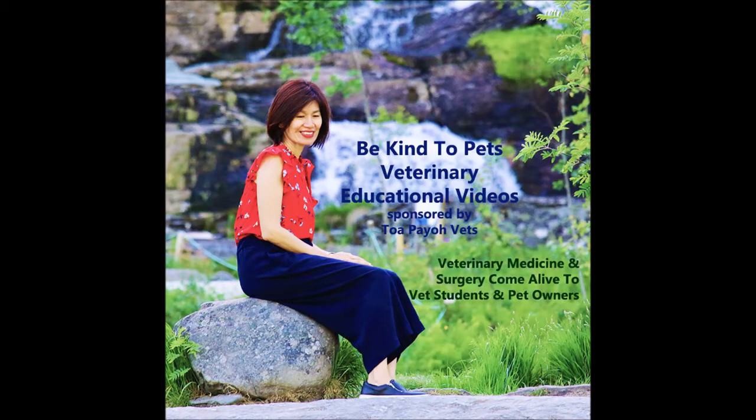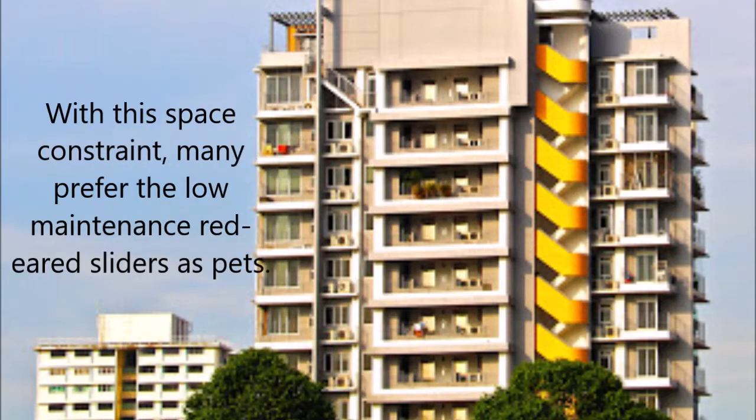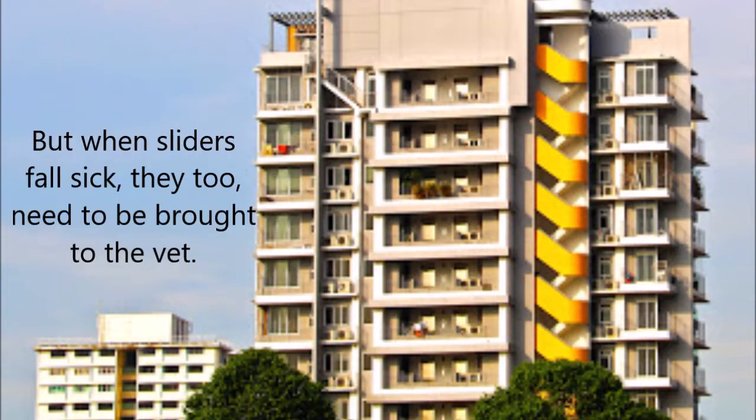This is a Be Kind to Pets Veterinary Educational Video sponsored by Topoyo Vets, based in Singapore. Singapore is a city-state with a population close to 6 million in 720 square kilometers of land. With this space constraint and our busy lifestyles, many prefer the low-maintenance red-ear sliders as pets. But when sliders fall sick, they too need to be brought to the vet.